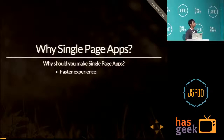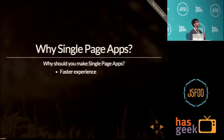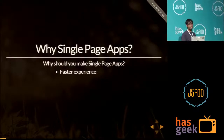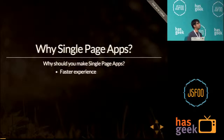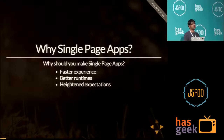Single page applications can provide a faster experience because there's no page refresh. You don't have to load the entire DOM, the entire HTML when you render your single page application. Just send a request to the server and fetch the small JSON data, and you can just update the view. We have better runtimes available — V8 running in Chrome, and Spider Monkey running in Firefox — and it's getting better with time, which has resulted in heightened expectations. Faster computers, faster mobile devices, and everybody's expectations are going higher. These are the three main reasons why you should be using single page applications.